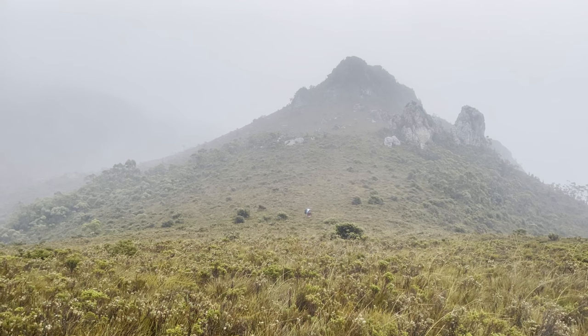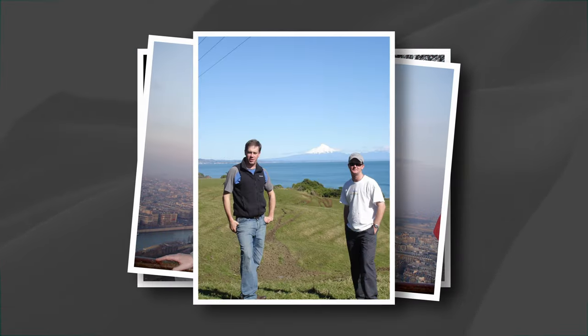Fleece has been a constant partner in my 30-year hiking journey. So come along on a journey with me, see the fleeces I've used over the years, and I'll show you what my favourite one is right now — the one that comes on pretty much every hike.